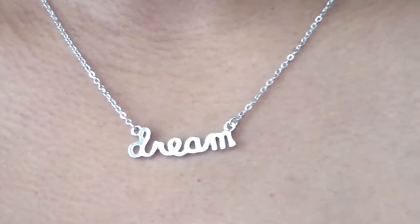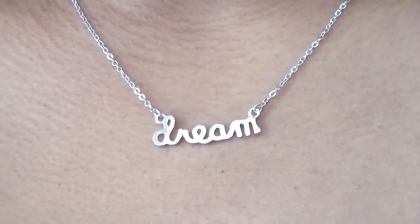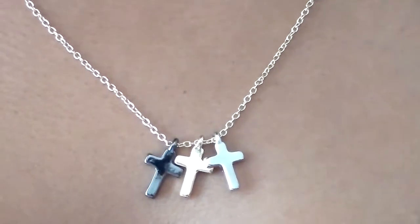Moving on to necklaces — I got this dream necklace from Forever 21 for three dollars and eighty cents. I really like it because it's simple with a short, sweet saying. I used to have a name necklace my mom bought me in middle school, but I lost it putting it in my pocket — that still upsets me. Next is this necklace with three crosses in gunmetal, gold, and silver. It hangs pretty low and also cost three dollars and eighty cents. It's something you'd wear with a basic plain shirt.